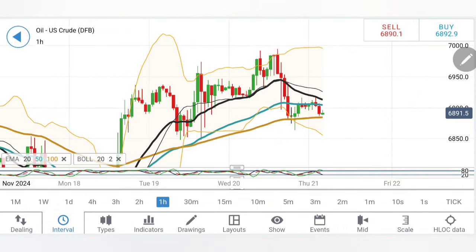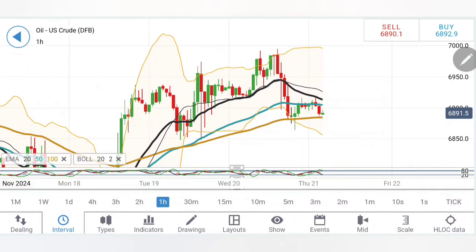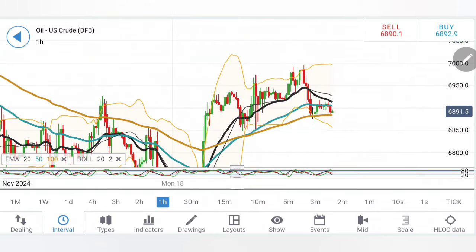On crude oil, yesterday it moved towards 70 levels and has come down again to the support zone. It is very important to watch how it behaves at the 68.4 to 68.8 zone — this zone will provide maximum support. Any drop below 68.4 is a sign of bearishness. We have to wait for it to show the signal that it is willing to drop more, and that is only if it trades below 68.4.